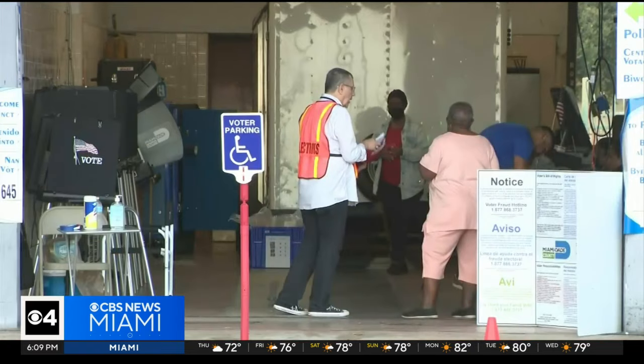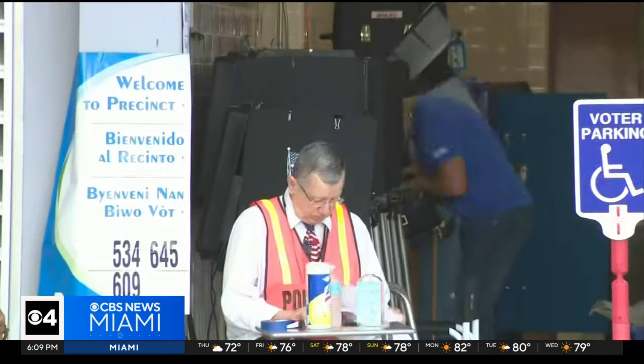In Florida, you have three options to vote. You can vote by mail. You can early vote, which starts March 4th and goes until the 17th. Or you can vote at your precinct on election day. Keep in mind that these ballots have to be back at headquarters by 7 p.m. on March 19th, and you can track them online at miamidade.gov/elections. If there are mistakes, you can fix them, but again, these have to be back here on March 19th.